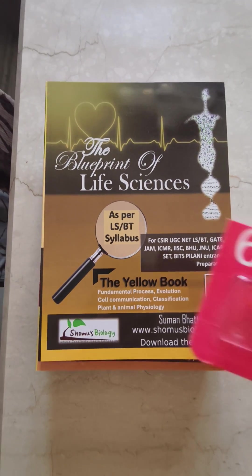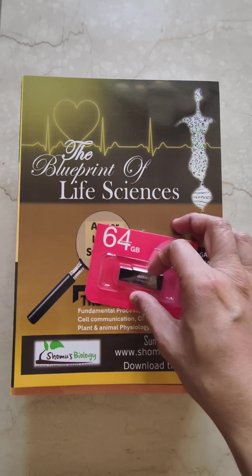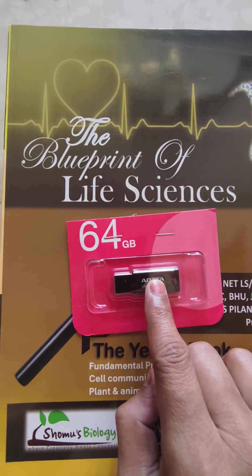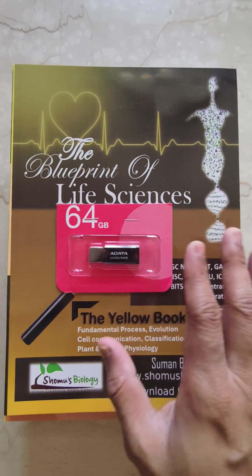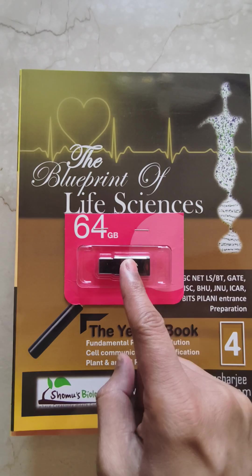Yes, you heard it right — our content is now in a 64 GB pen drive. Earlier it was 32 GB, now it's 64 GB. We provide a metal pen drive with data, and the lectures included are online coaching recorded lectures. Inside the pen drive you will get basics lectures, basics marathon lectures, animated lectures for the basics, and coaching recorded lectures for advanced preparation.